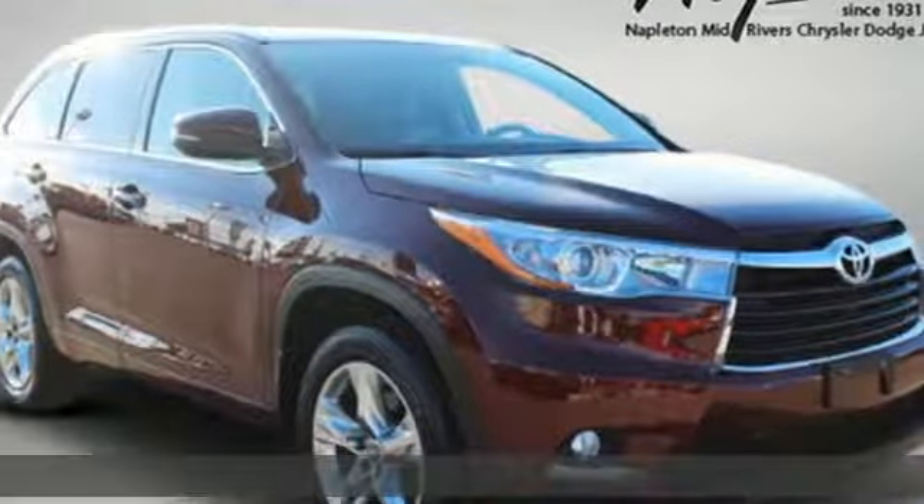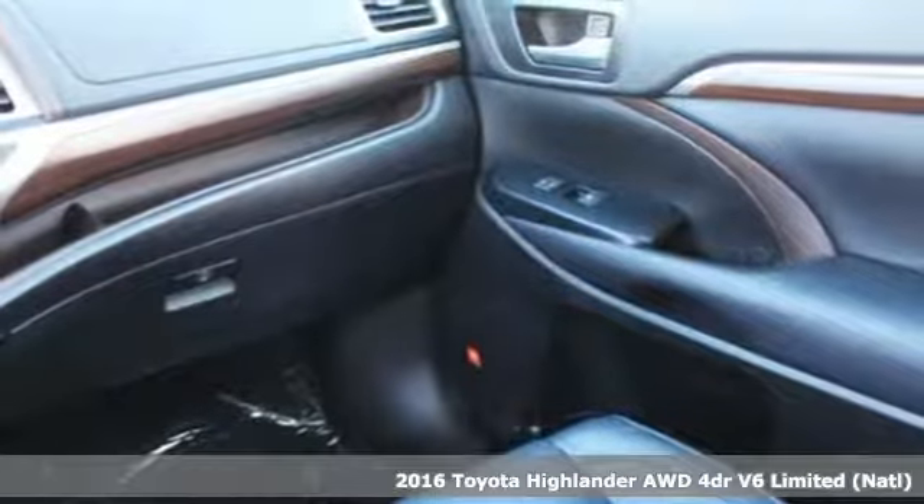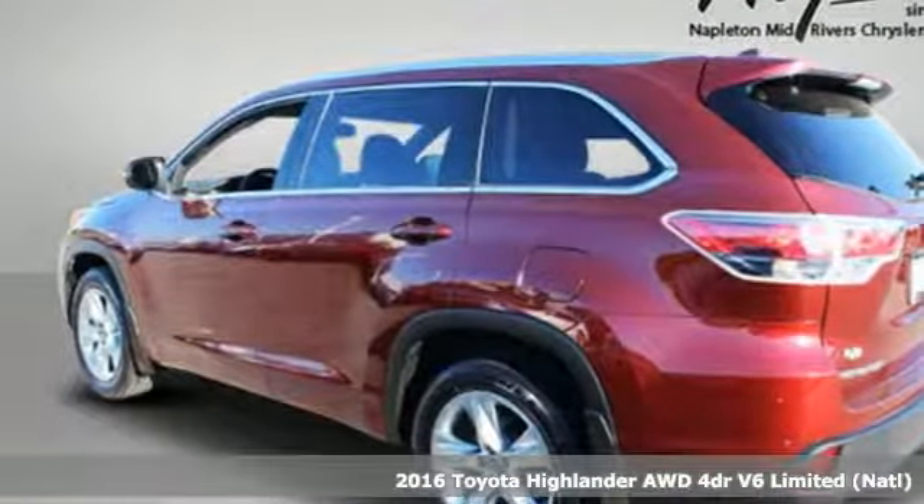Here's a 2016 Toyota Highlander. Toyota, steered by ingenuity, driven by passion. And it comes with all the amenities you need.